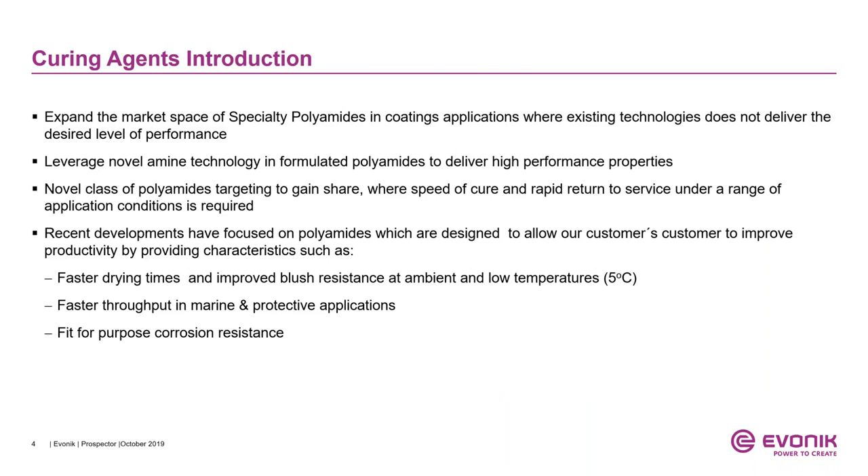Now I'm going to introduce the curing agents: polycyclic amine modified specialty polyamides. These are intended to expand our market space where existing technologies do not deliver the desired level of performance. When I say improved performance, I'm talking about rapid return to service across a range of application conditions. These polycyclic amine modified polyamides are designed to provide productivity improvements by delivering faster drying time, improved blush resistance at ambient and low temperatures, faster throughput, and the desired corrosion protection for steel.